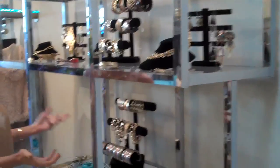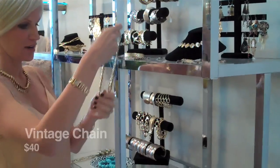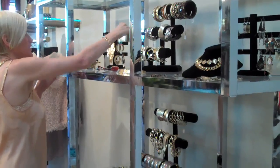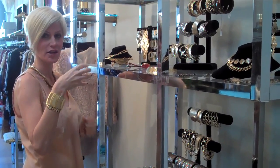Look at this — costume jewelry, gold galore. I love this chain, it's $40. It's like a vintage rad chain. Tons of earrings, chokers. Look at these bracelets — this would look perfect with a cocktail in my hand.